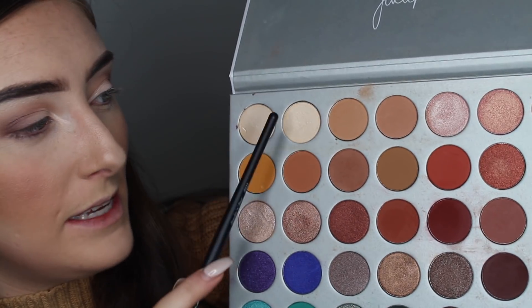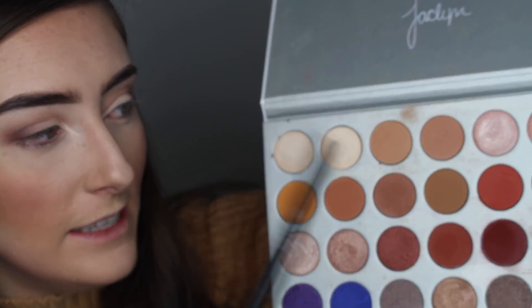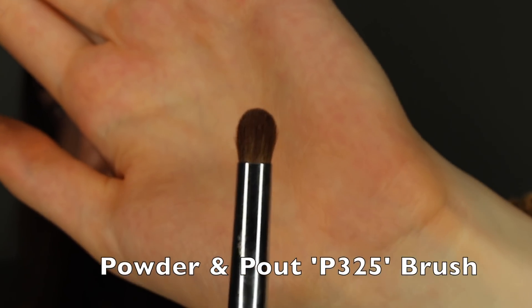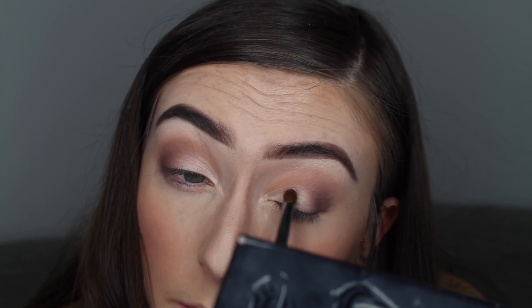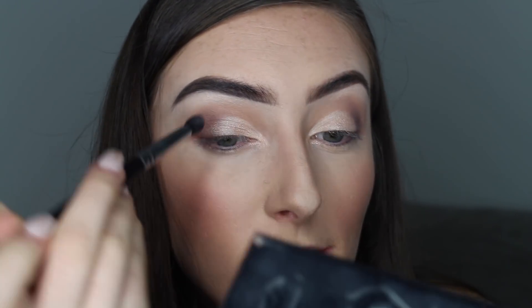Next we're going in with the shimmery colour — my favourite part. I'm going to be mixing two shades today: the second one in, which is lighter, and one from the lower rows which is slightly darker, so they'll be nice together. I'm going to be using my Powder and Pout P325 brush. I layer the lighter shade first, packing it all over the area we've cut out, then layer the slightly darker colour over that. After that I blend the edges so there's no harsh line, and I bring some of the colour underneath the eye as well.